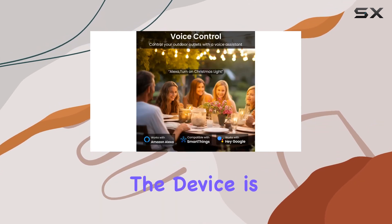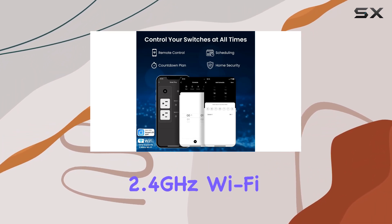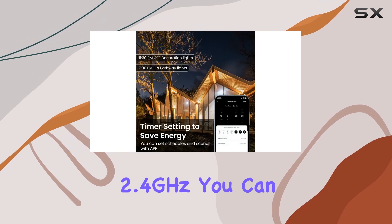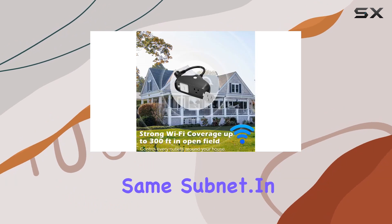Setting up and configuring the device is straightforward, provided your mobile device is connected to the same 2.4 GHz Wi-Fi network. And even though it pairs with 2.4 GHz, you can still control it over a 5 GHz network on the same subnet.